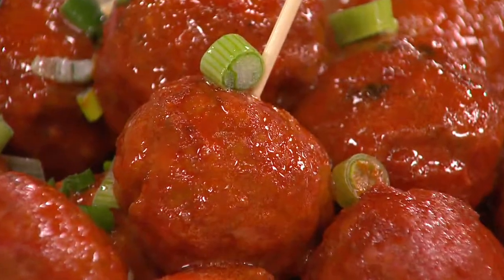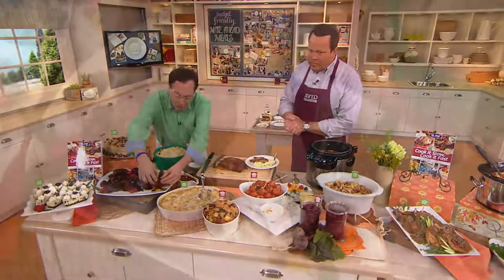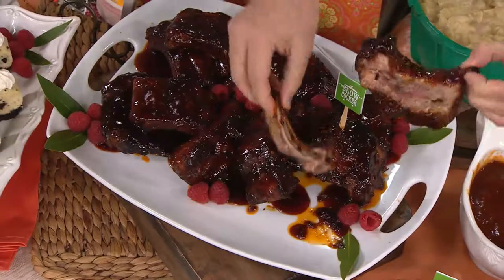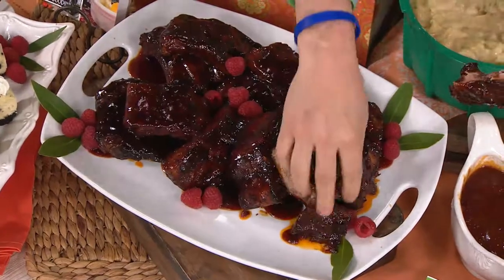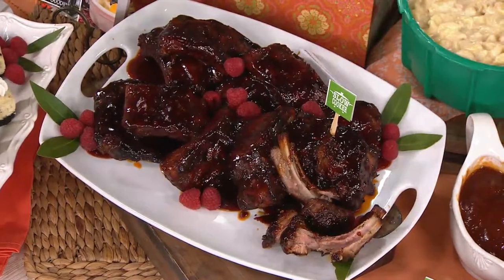Do we like ribs? Pressure cooker ribs — raspberry barbecue ribs. Fall apart tender. Comes right off the bone. 30 minutes and you have the best. The meat just comes right off — I'm using my fingers but that's the best way to show it. 1,500 of these are now gone. And that raspberry glaze is just amazing.